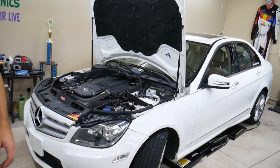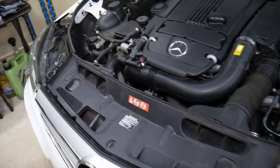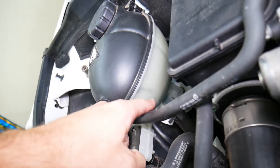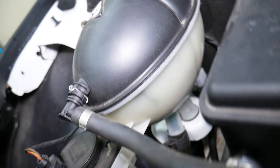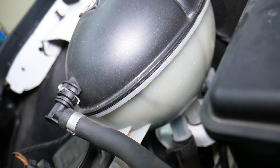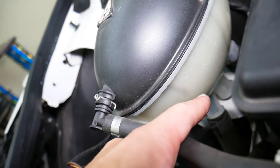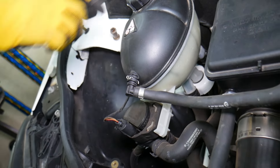We have a Mercedes here that we'll demonstrate on. If you notice that the coolant in the reservoir started boiling or it's getting really hot and overheating, the first thing to check is your coolant level. Make sure it's where it's supposed to be, because low coolant can cause overheating as well.